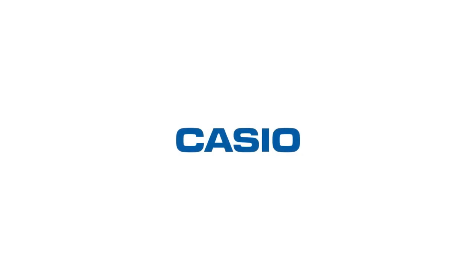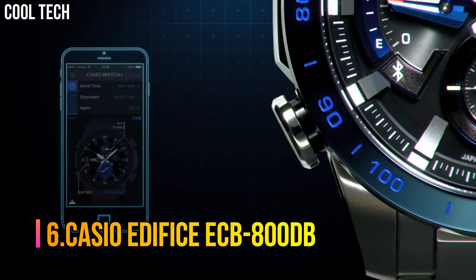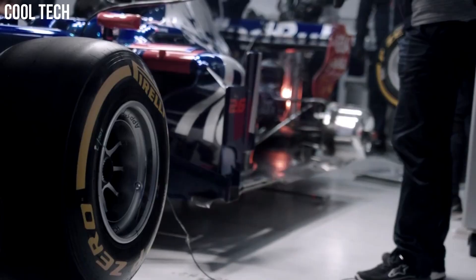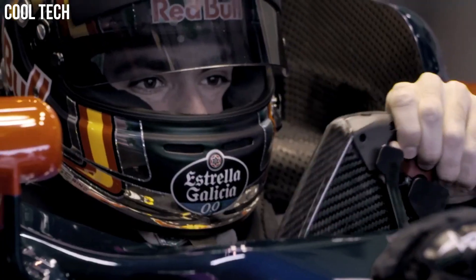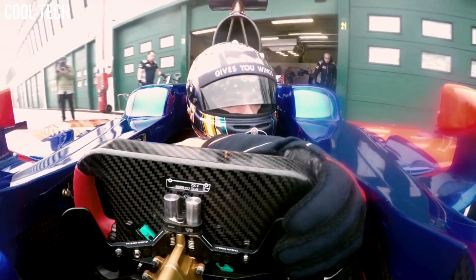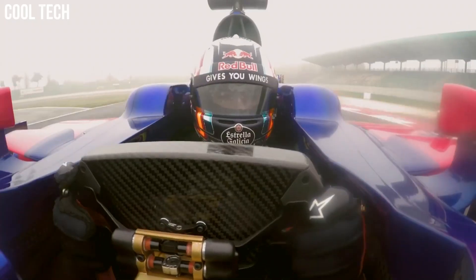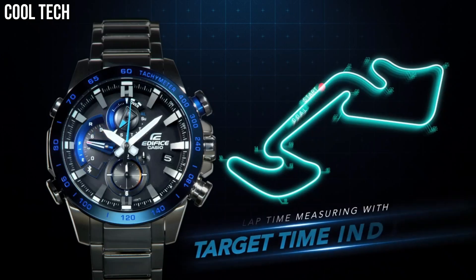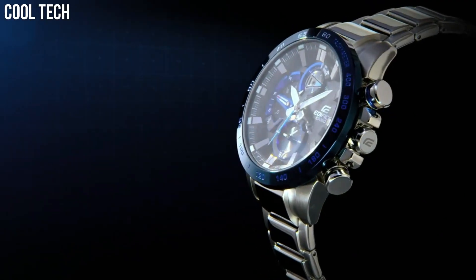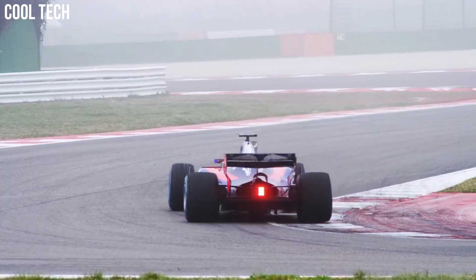Number 6: Casio Edifice ECB-800DB. Features include smartphone link, tough solar, 3D dial, bold design, 200-lap memory, full auto calendar, super illuminator, 100m water resistance, world time, daily alarm, stopwatch, best lap indicator, countdown timer, and quartz movement.